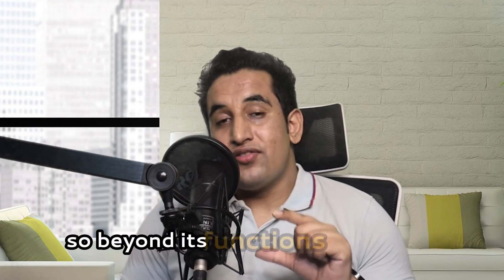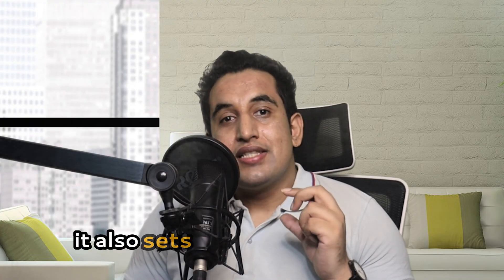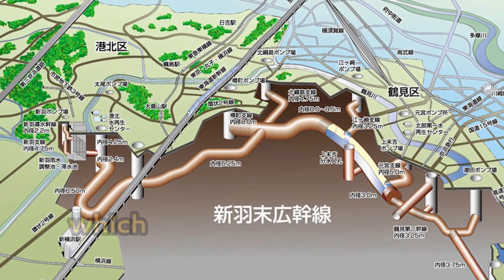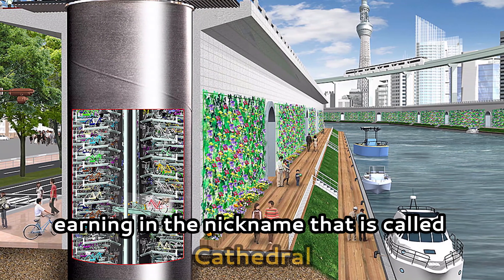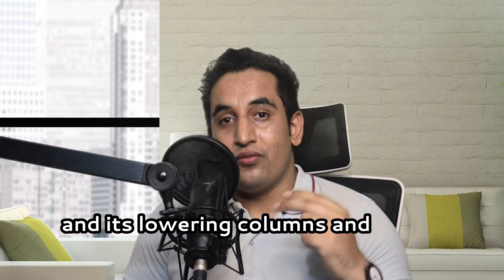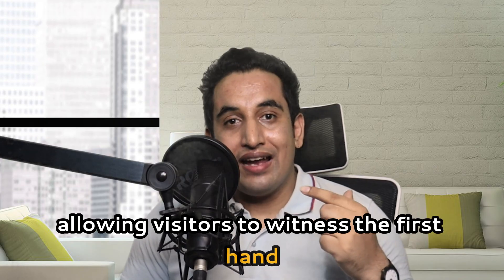Beyond its functional role, Tokyo's approach to flood management combines engineering excellence with proactive planning, setting a global example. The system's grand scale and architectural design have drawn comparisons to religious structures, earning it the nickname 'cathedral.' Its towering columns and vast spaces have made the facility a popular tourist attraction, with guided tours allowing visitors to witness firsthand this marvel of modern engineering that protects one of the world's largest cities.